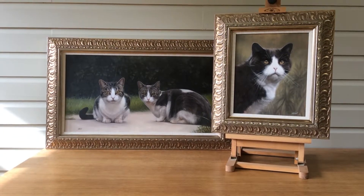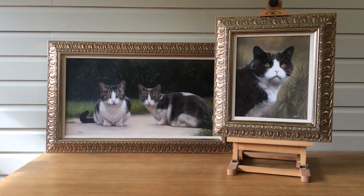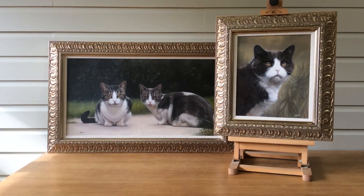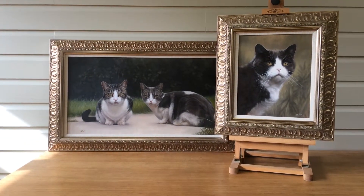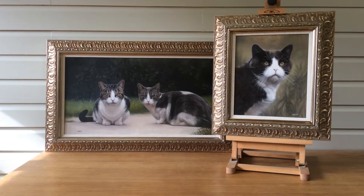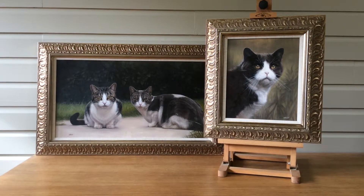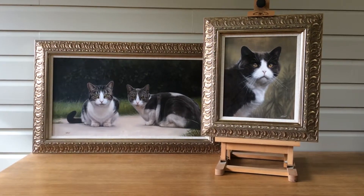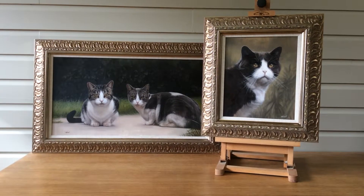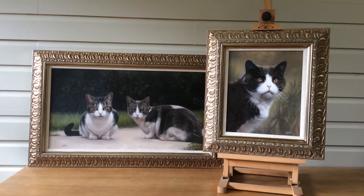Here are the two latest paintings to come out of the studio. These are both painted by Nick. The 26x14 painting is of two lovely cats called Millie and Molly, and the 12x10 smaller painting is of Purdy. Unfortunately Purdy isn't with us any longer, so that's going to be the most beautiful reminder for the family.